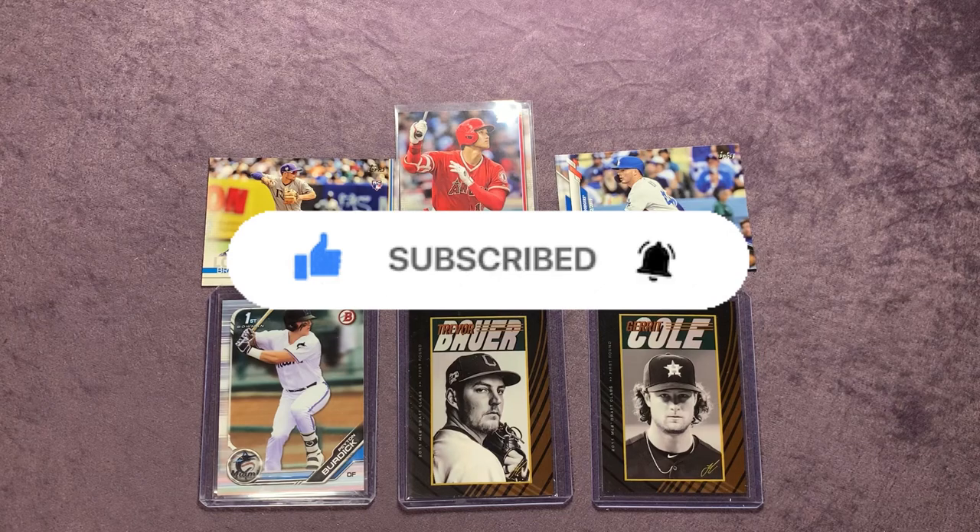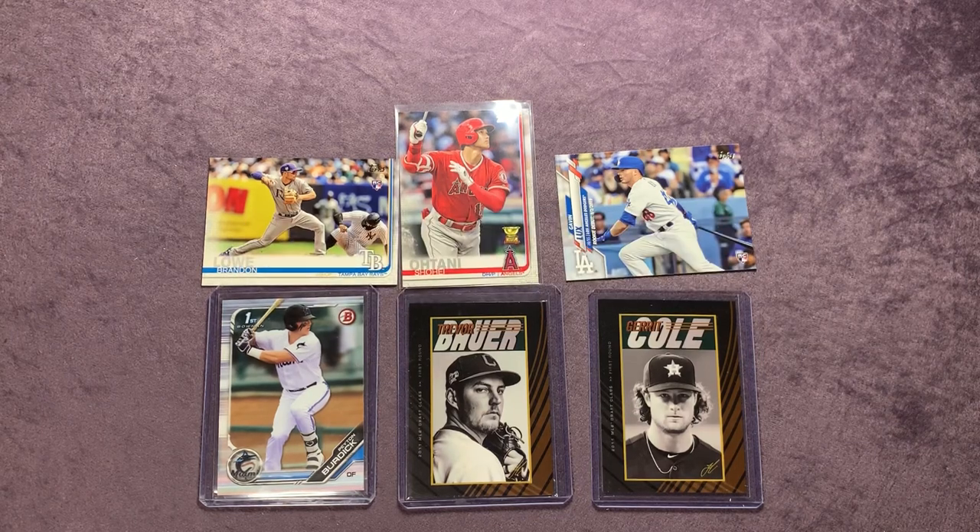I appreciate everyone watching. We are over a thousand subscribers now, which is awesome! We're going to have our thousand subscriber giveaway coming soon, so make sure you subscribe to the channel, give this video a thumbs up, and hit that bell notification so you get notified when the giveaway video goes up. Thank you all so much for watching, and until our next video, take care.